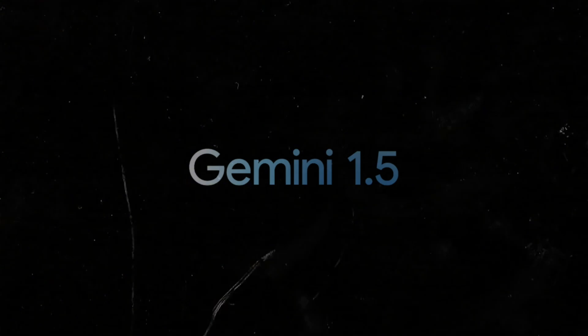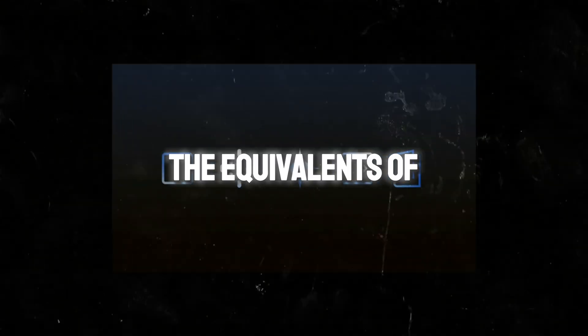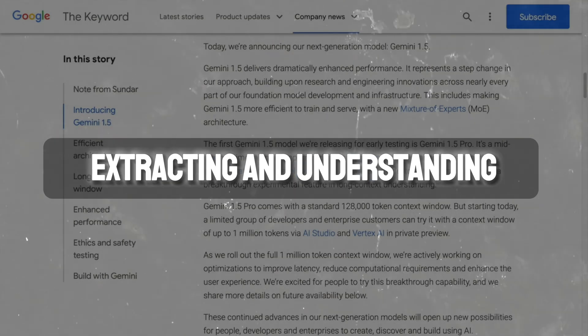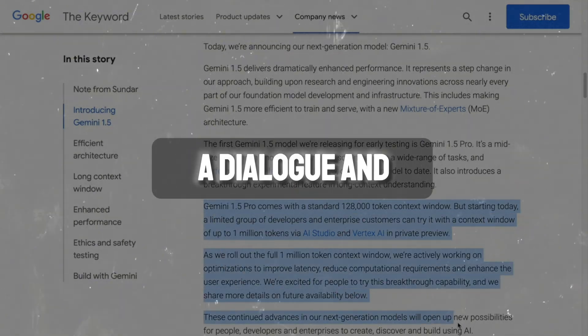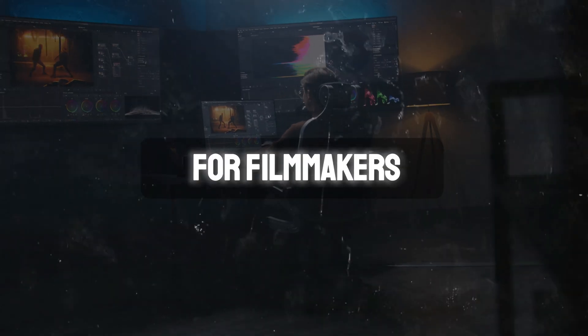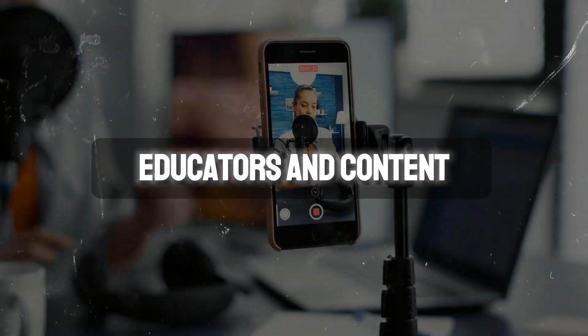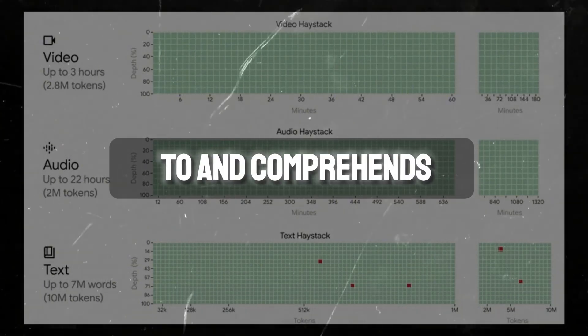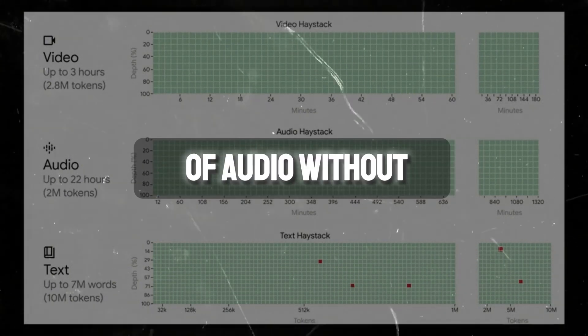Starting with video, Gemini 1.5 can analyze the equivalent of three full-length movies back-to-back, extracting and understanding every scene, dialogue, and even subtle details. This is a huge stride for filmmakers, educators, and content creators. On the audio front, this model listens to and comprehends nearly a day's worth of audio without breaking a sweat.